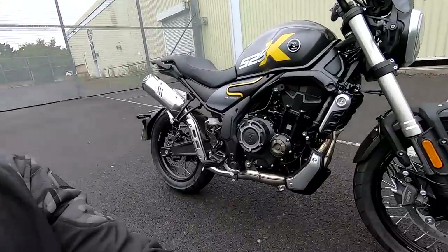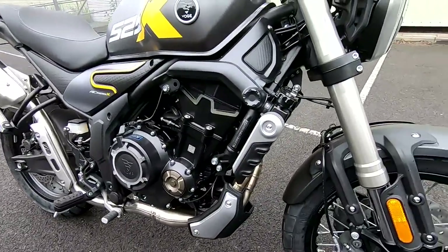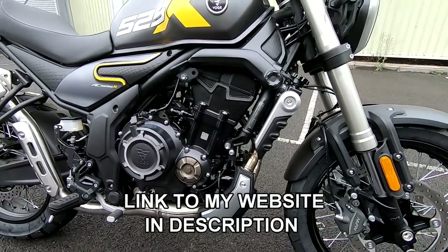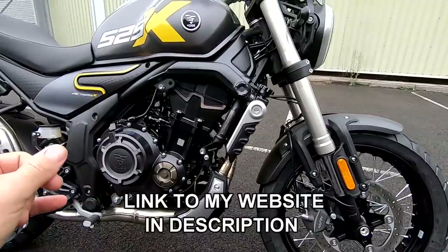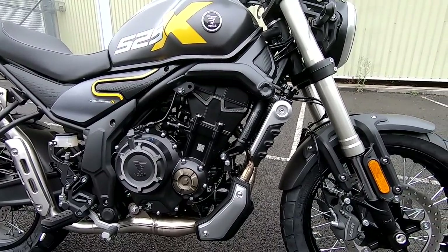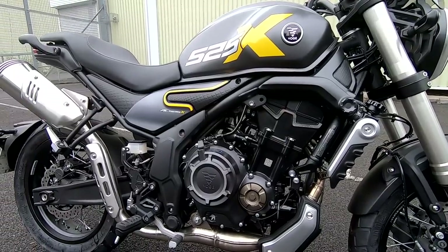Hi guys, Mark here, and welcome today to a review on the Vosges AC525X. Many thanks again to PoolMoto here in the south of the UK for lending me this bike today. We're just going to run through all the specifications, go for a little test ride on it on some A-roads, dual carriageways, through town, and finish off with a final thoughts.